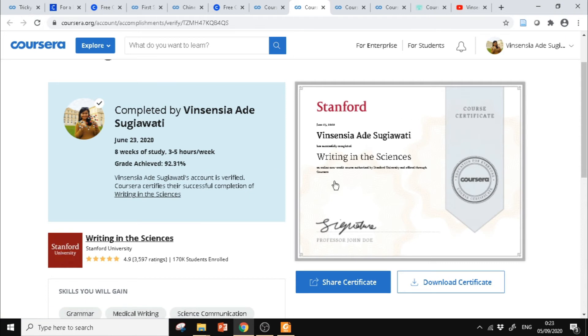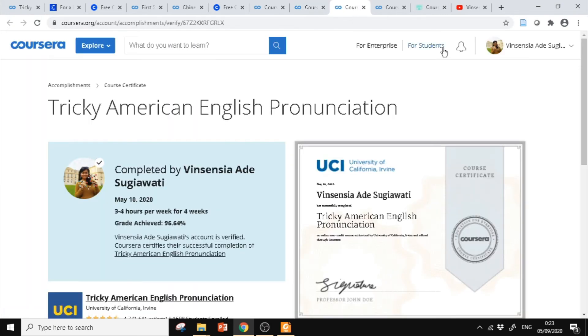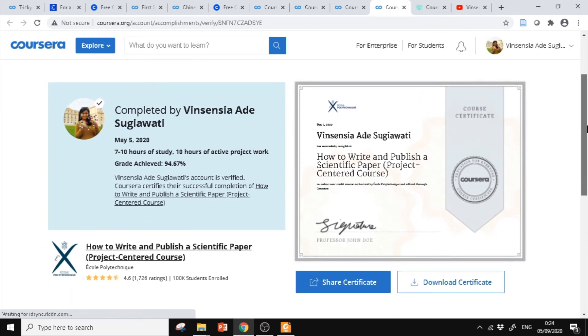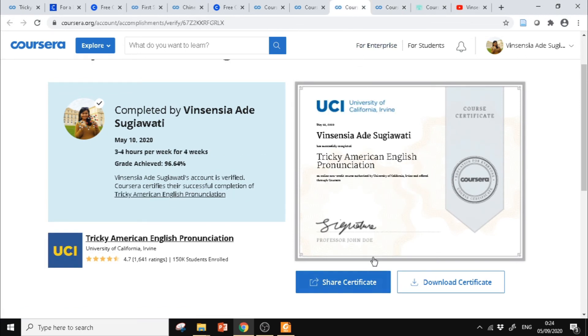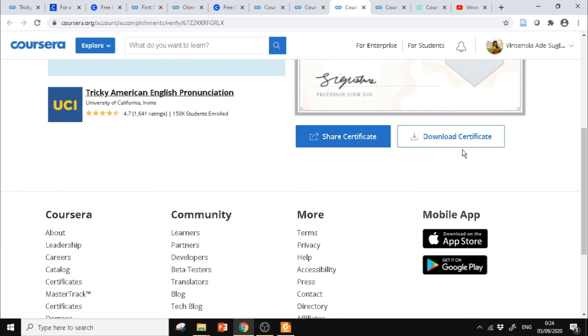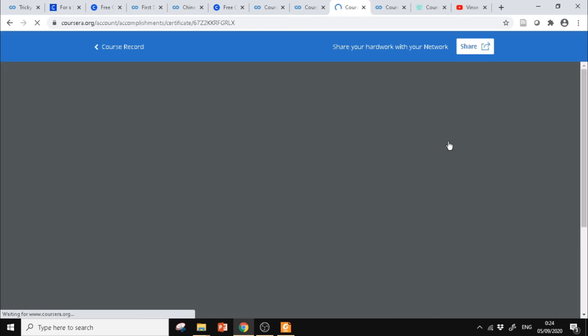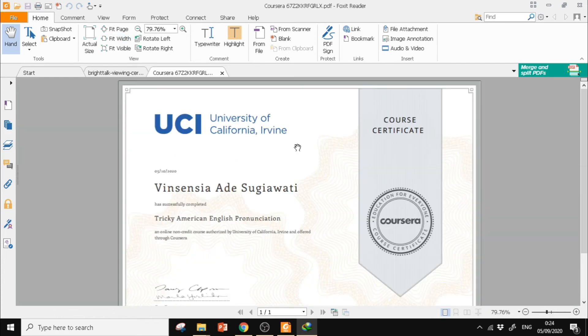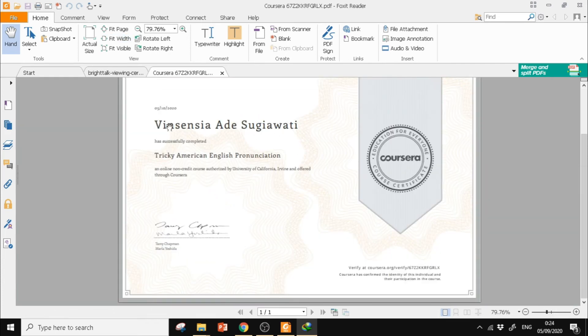Sertifikatnya seperti ini — ada skor, ada nama universitasnya. Yang ini dari Stanford: Writing in the Sciences. Yang ini 3K American English Pronunciation yang tadi. Kemudian ada How to Write and Publish Scientific Paper. Kalau mau share sertifikatnya, bisa klik Share Certificate atau Download Certificate. Ini sertifikat dari University of California — ada nama, judul kursus yang kita ikuti, ada tanda tangan, dan juga ada linknya.